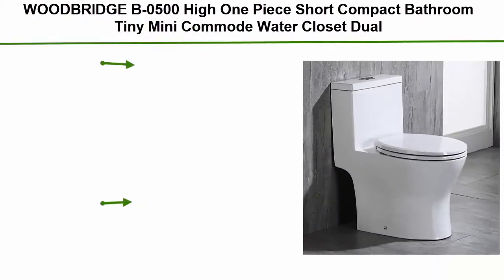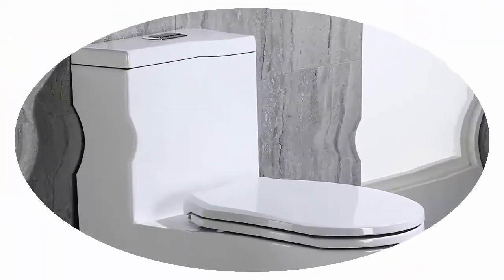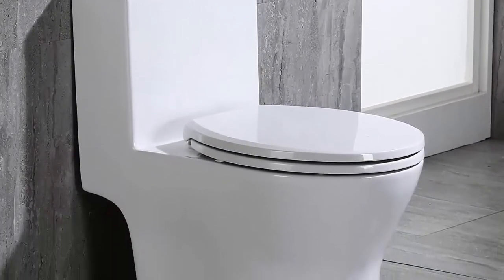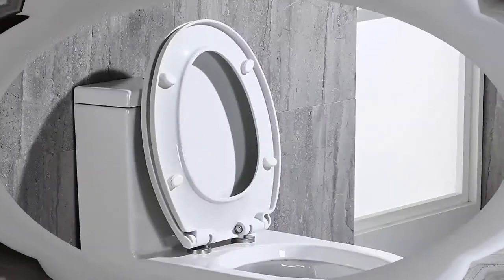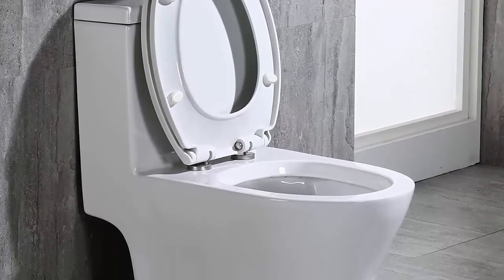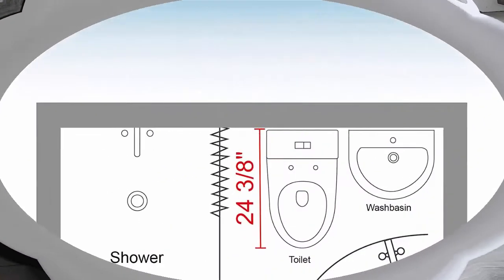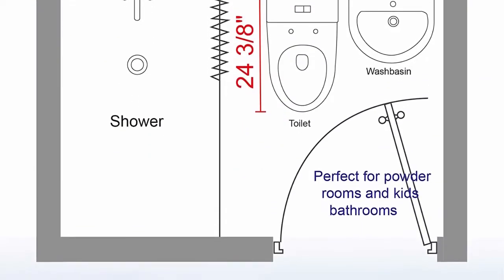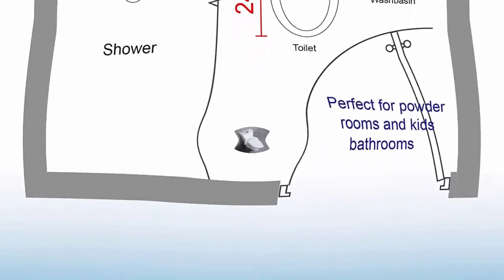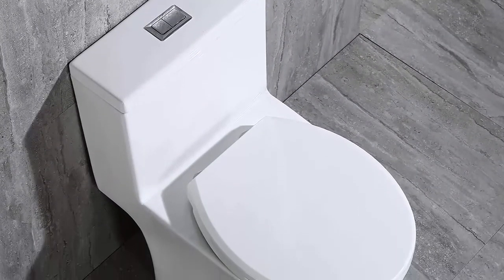Top 7: Woodbridge B0500 high one piece short compact bathroom tiny mini commode water closet, dual flush, concealed trapway, toilet in white. Luxurious modern design one piece toilet for small spaces with a clean sleek look that complements different styles like modern, craftsman, traditional, and more. Easy to clean design — the skirted trapway creates a sleek look and makes cleaning easier compared to other toilets, with no corners or grooves.